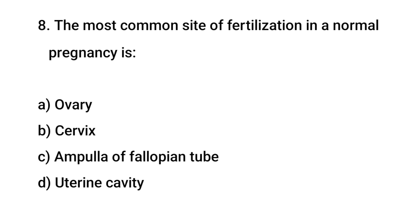Question No. 8: The most common site of fertilization in a normal pregnancy is? The right answer is C: Ampulla of the Fallopian tube.